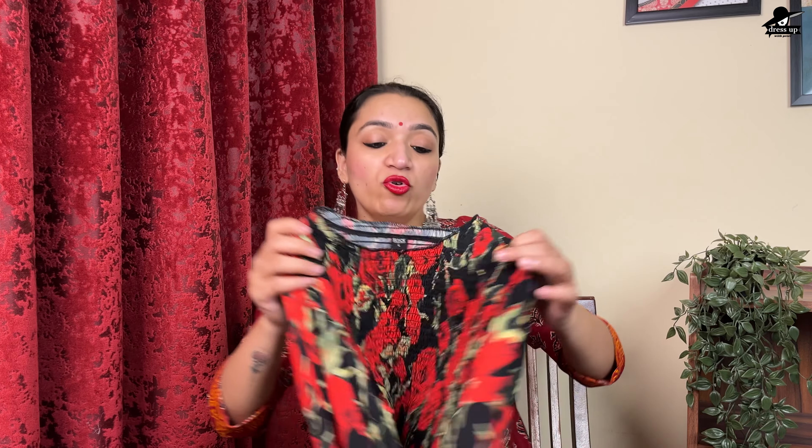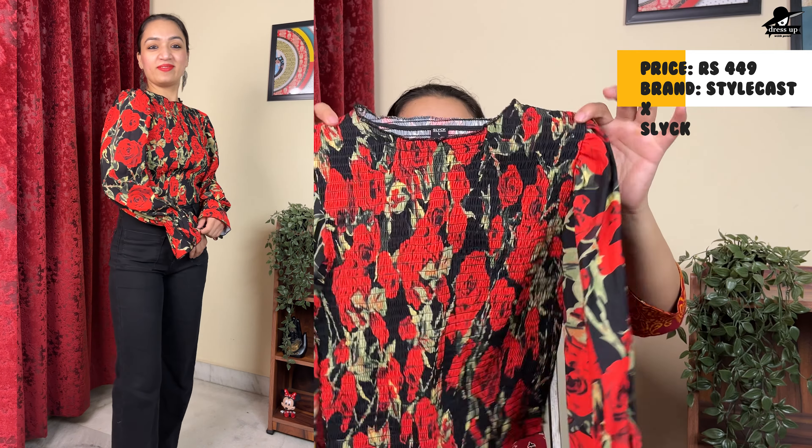The next top is in red and black color. It has a smocking detail and is a fully stretchable top. It has full sleeves with puffed sleeves and an elastic detail. It is a polyester fabric, but I have already used it and didn't feel warm. If you stay in AC, it doesn't matter. It has a soft material and is not harsh on your skin. There are some designs available — if you like it, you can check it out.